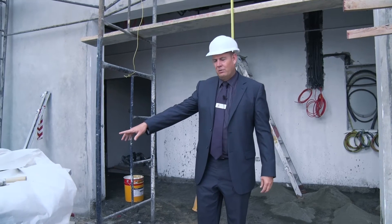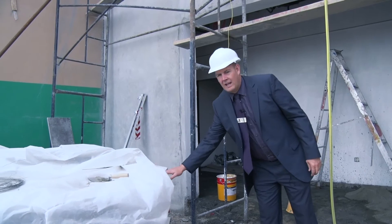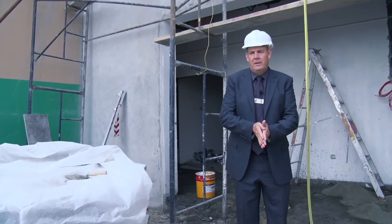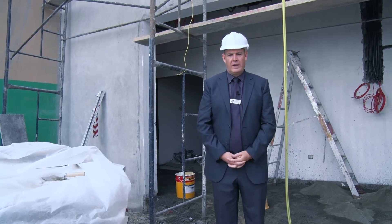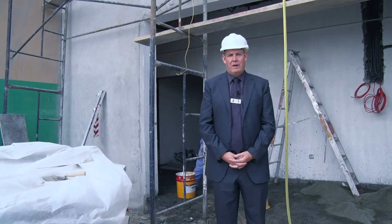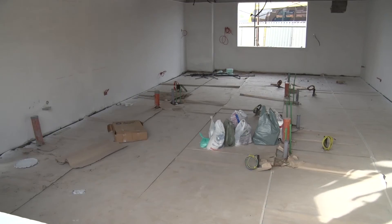If the camera can just move around — these are the new science lab tables that are ready to go in. So we're not far off; looking to open up in the next maybe three to four weeks. And when we do, we'll do an update and show you our brand new science facilities.